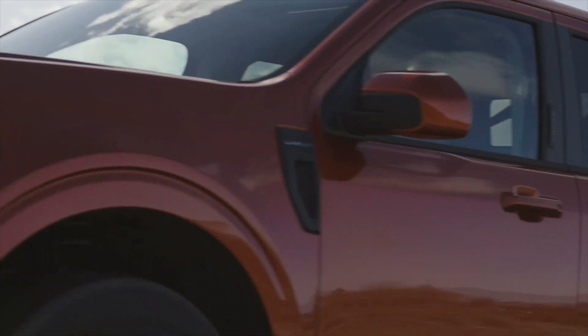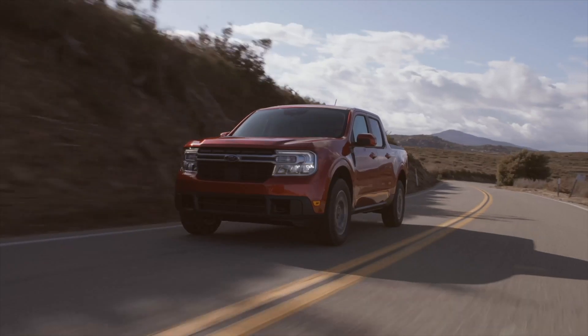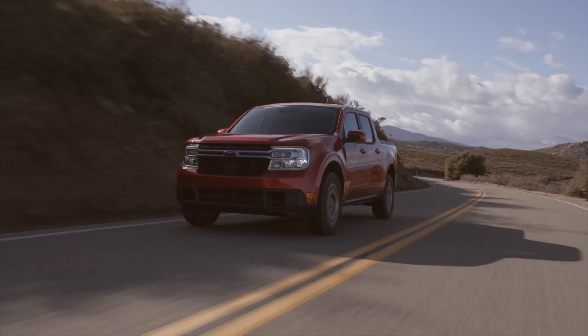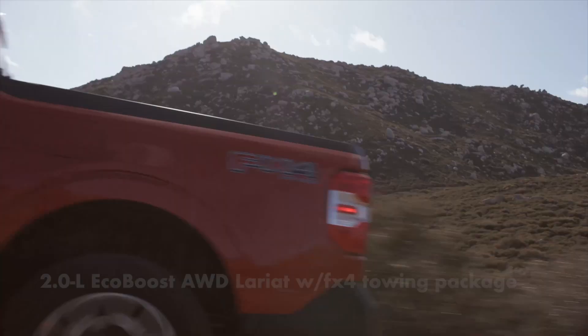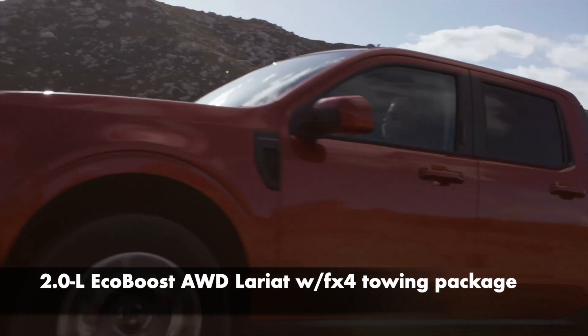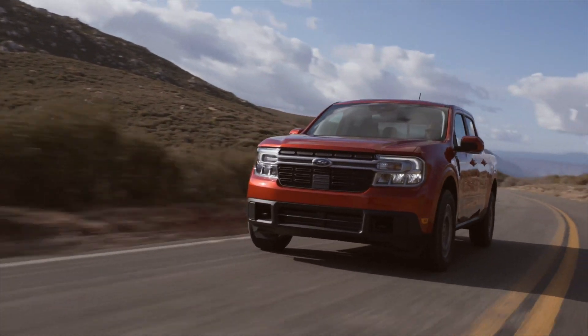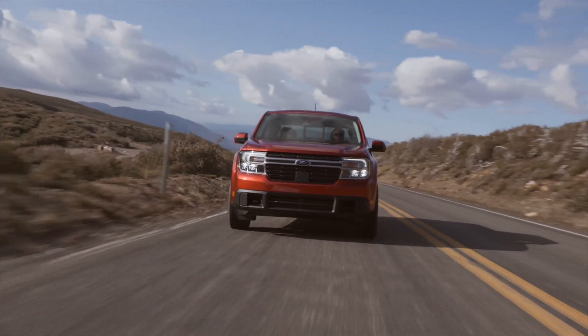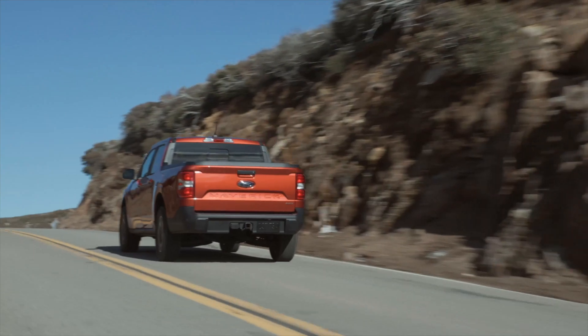The ride of the Maverick is more car than truck. It's smooth and comfortable over a variety of surfaces from highways to railway crossings, and it handles surprisingly well. Being front-wheel drive, it understeers but doesn't plow through corners. The fact that it's front drive in most specifications should also come in handy when the going gets slippery, because the weight is over the driven wheels, versus the old nemesis of rear-drive pickup trucks — power up front and spinning tires in the back.